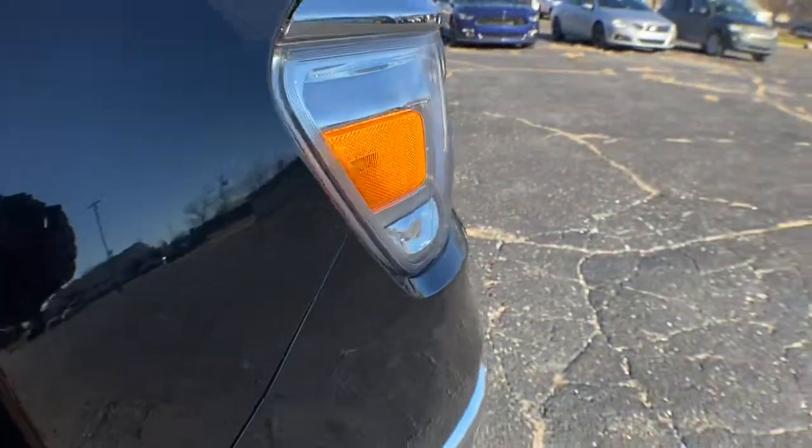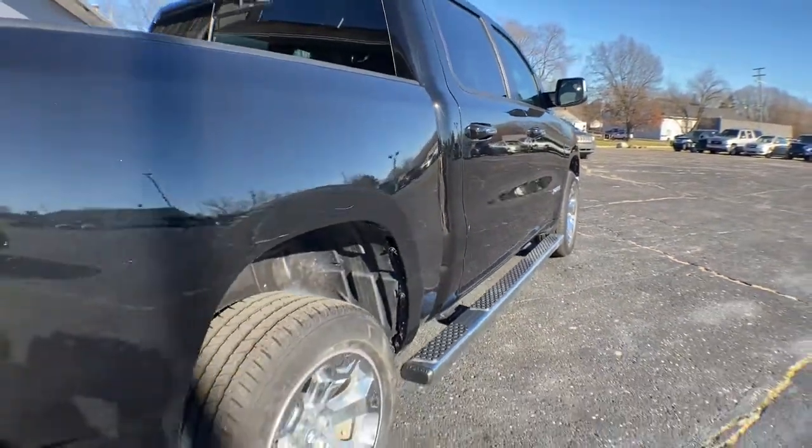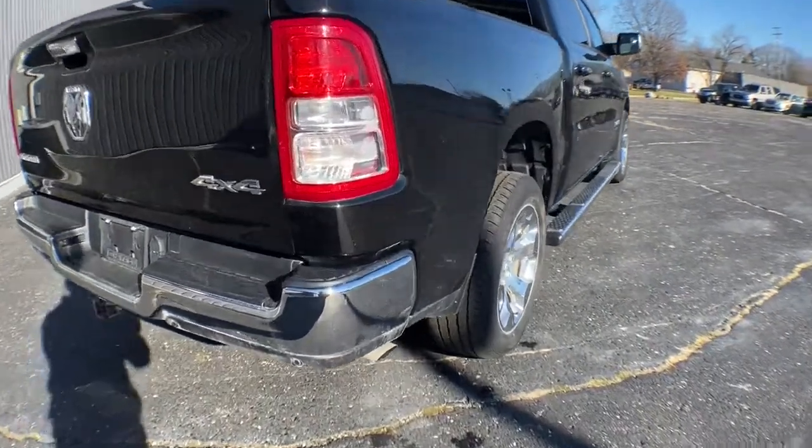Keyless entry, backup camera, heated mirrors, four-wheel drive, keyless start, fog lamps, Bluetooth connection, stability control, leather steering wheel, traction control.